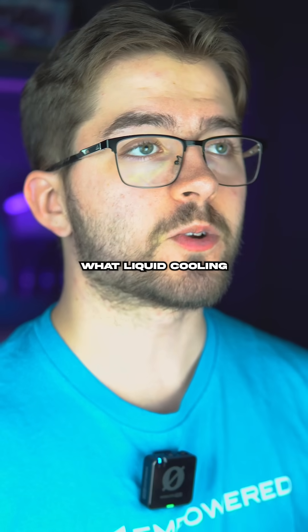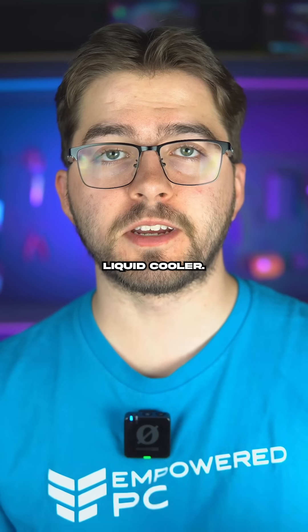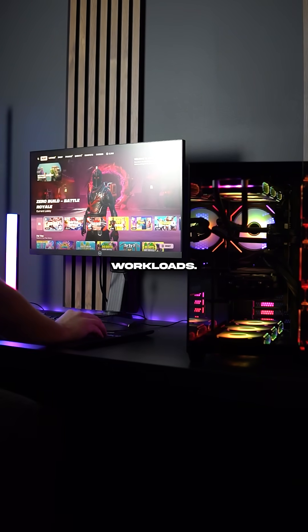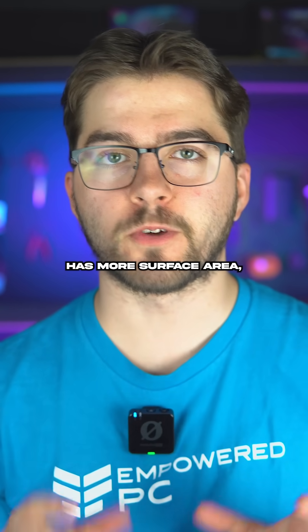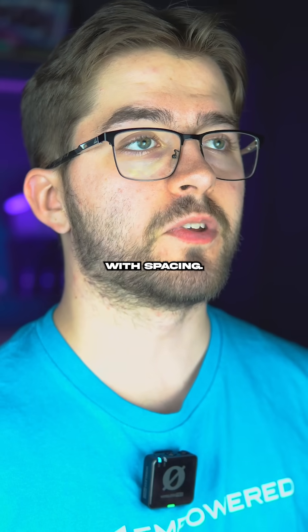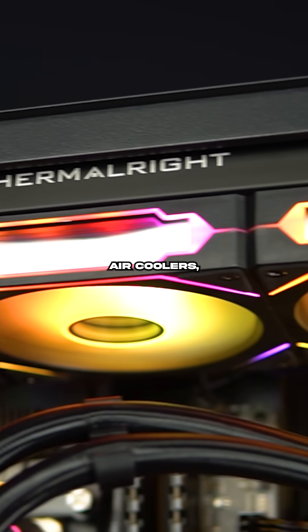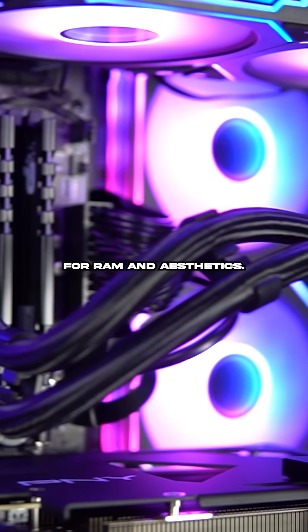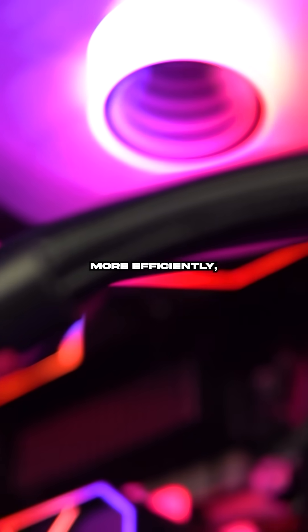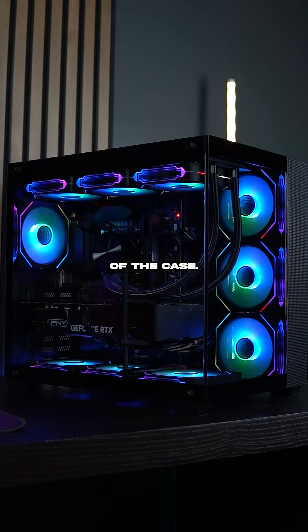Now let's see what liquid cooling has to offer. Liquid coolers can have better temps in your typical shorter workloads, because the liquid has more surface area, helping keep high performance CPUs cooled. They also help with spacing — they're less bulky than air coolers, leaving room for RAM and aesthetics. With a top-mounted radiator, hot air is exhausted more efficiently, reducing the overall internal temperatures of the case.